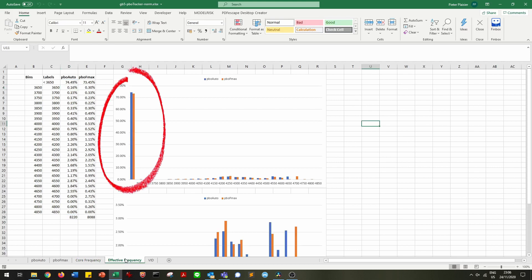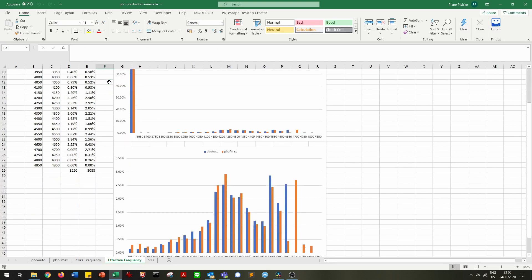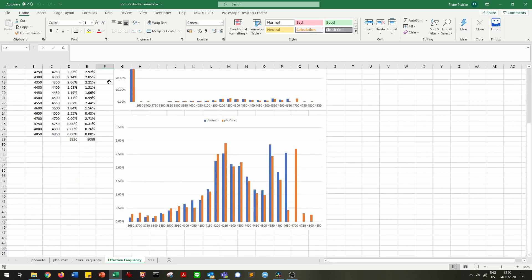Think about that — while running the benchmark, 75% of the time the cores are idling. That's very generous, as it opens up the opportunity for the cores doing tasks to hit higher frequencies. If we zoom in on the boost frequency range, we can see that the actual time spent at an effective clock of 4.65 GHz or above is 2.55% for automatic Precision Boost Overdrive and 3.71% with the Fmax offset — so slim margins.